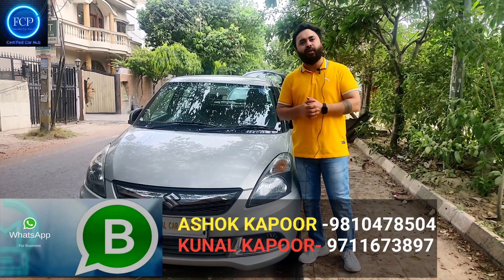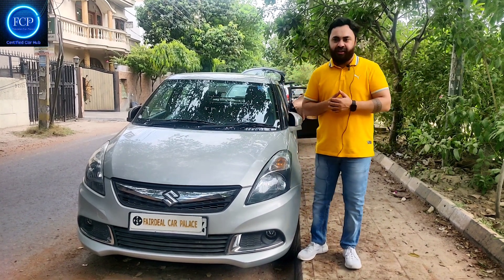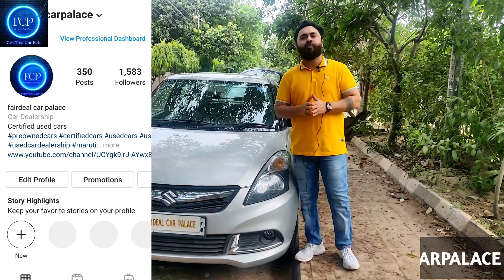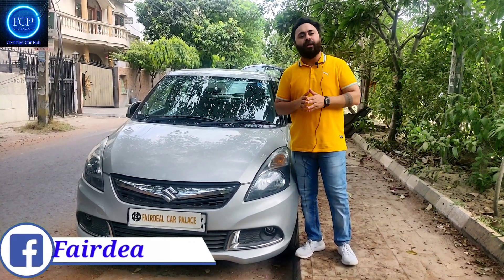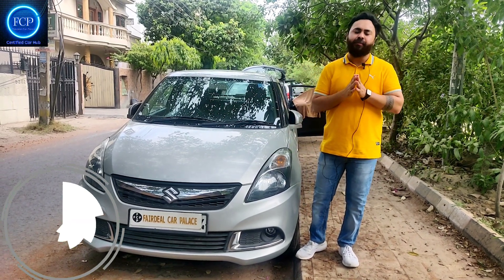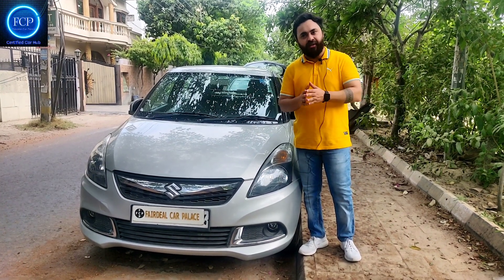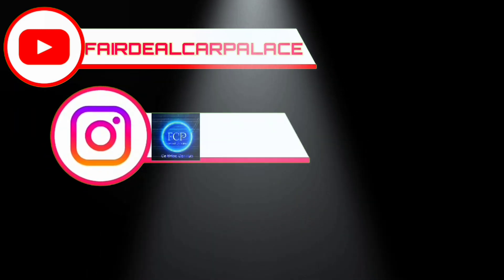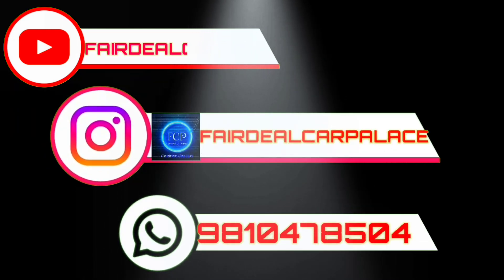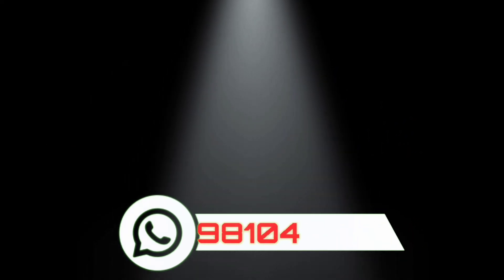We will send you a message with all the stock available. We are also available on Instagram — you can find the link in the description where all cars are uploaded. We are available on Facebook as well. I hope all the cars look good. If you like, please like this video. Until next time, thank you for watching — see you in the next video.